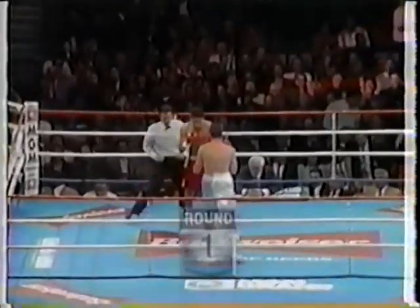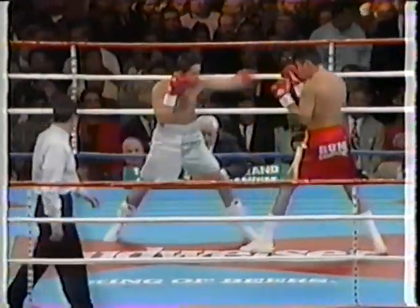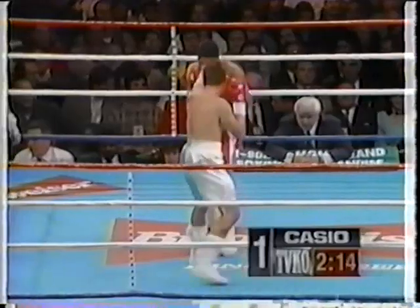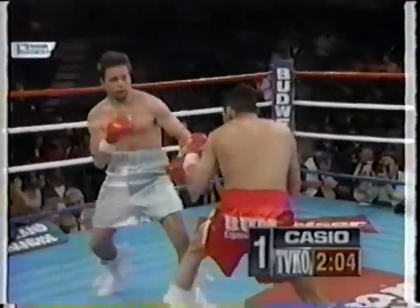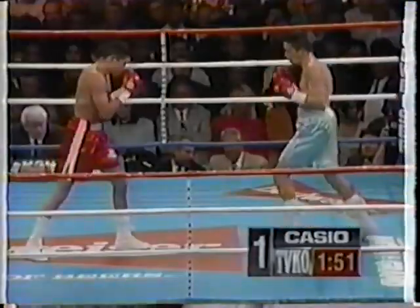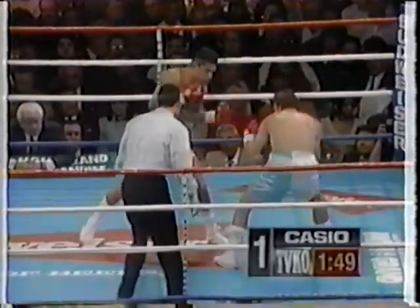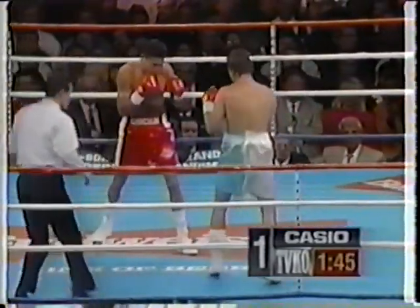Round one, Oscar De La Hoya against Carl Griffith Jr. Griffith steps in and throws an overhand right. De La Hoya in the first round. De La Hoya missing with the left hook. I love the way Oscar delivers his punches.